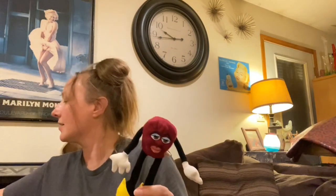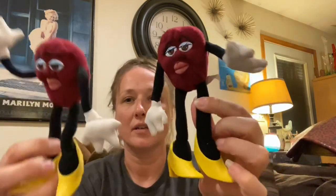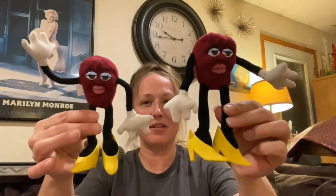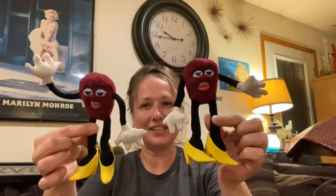Then I got two of these - I'm going to stick these with my California Raisins lot because I have the boys but I don't have any of the girls. These are from 1988, I think - cute little California Raisin girls. I like them.